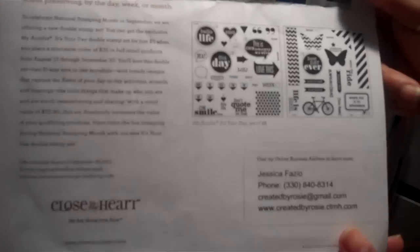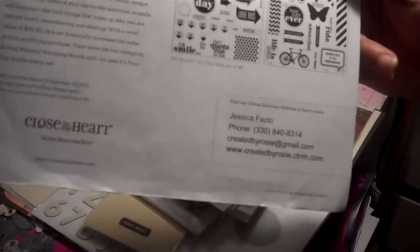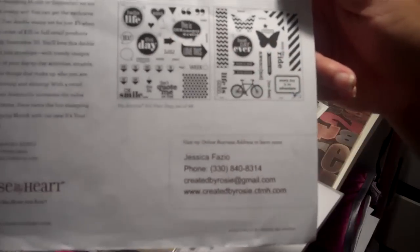Some of you saw my previous video with my cards and asked which kind of polka dot paper I used. I actually used this Close to My Heart stamp to make that paper. If you go on to Jessica's website and would like to place an order, it has to be $35 worth of qualifying products, and you can get this double stamp set for $5.